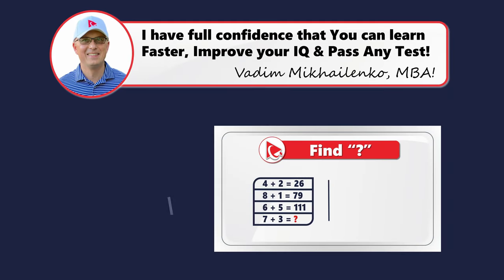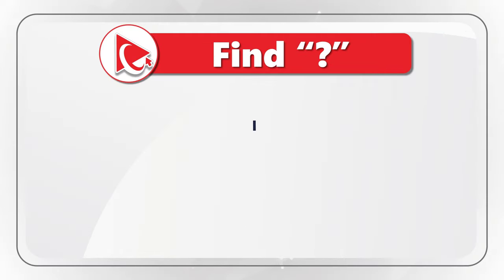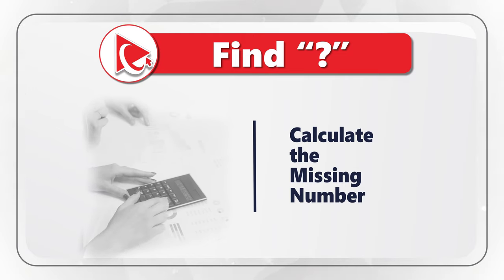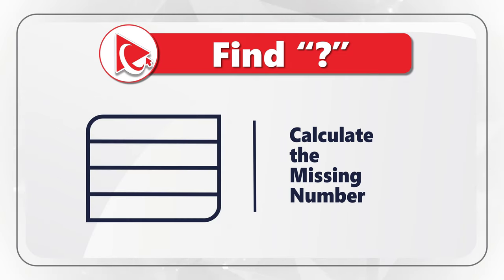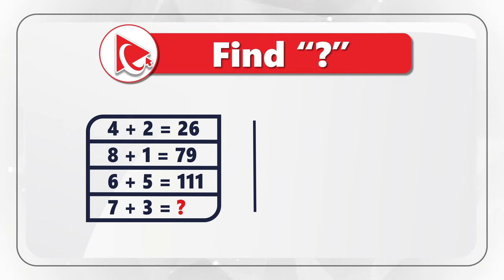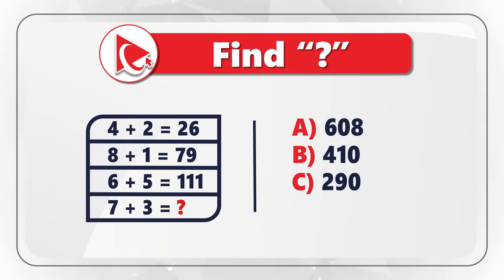Here's an interesting question that tests your ability to find solutions to unusual problems. You're presented with four expressions where the result of the fourth is missing. The first expression is 4 plus 2 equals 26. The second is 8 plus 1 equals 79. The third is 6 plus 5 equals 111. In the fourth expression, 7 plus 3 equals question mark. The four choices are: Choice A — 608, Choice B — 410, Choice C — 290, and Choice D — 375. Hint: what if you introduce not just a plus sign but also a minus sign?